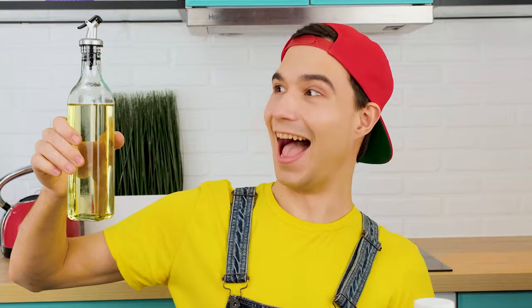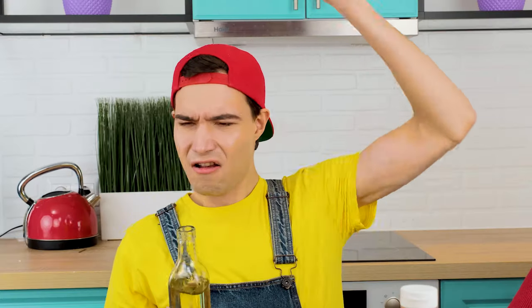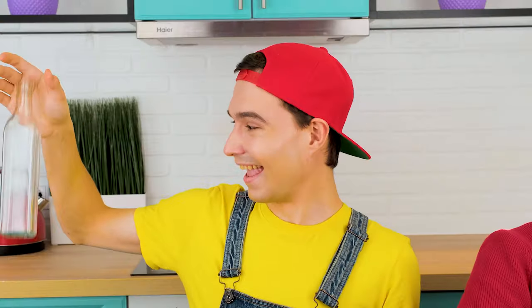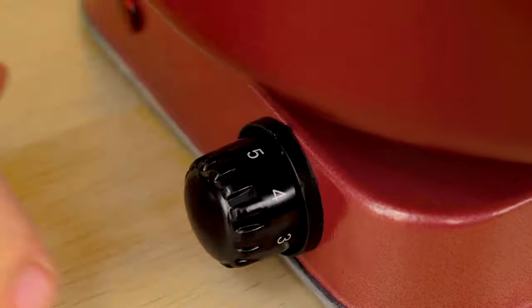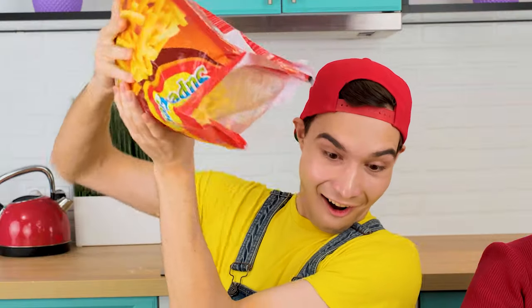I just want to learn how to cook. While everyone is peeling potatoes, I'd better heat the butter. By the way, there is never much of it. The butter is almost boiling, which means it's time to pour out the ready-made slices of french fries.